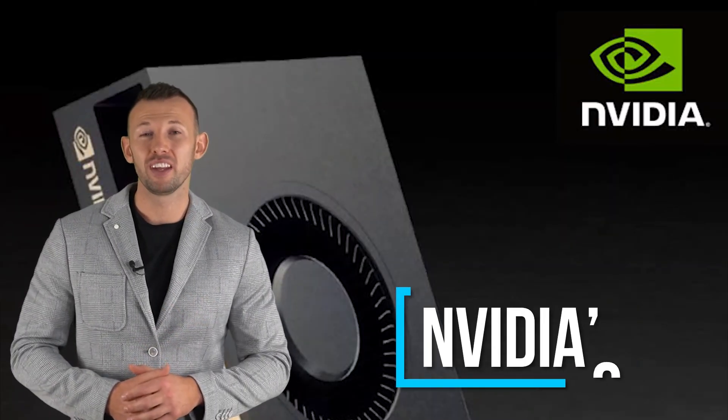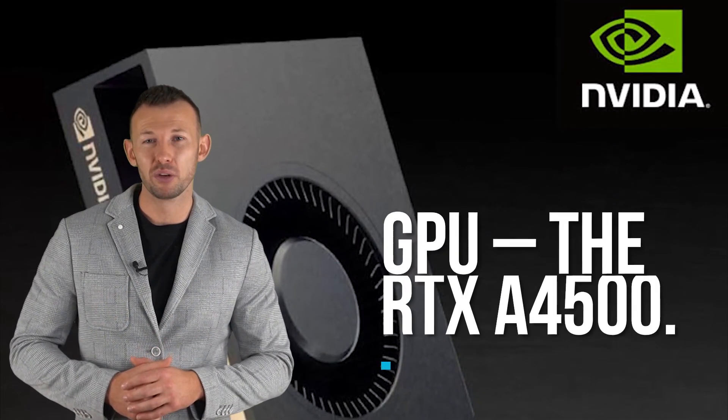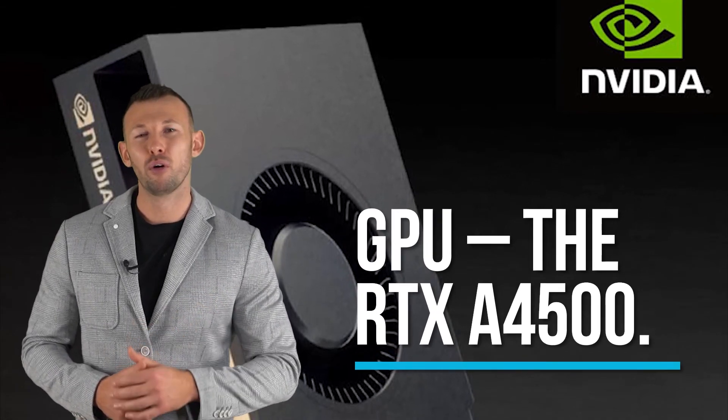Welcome back to another video. I'm Chris with Server Factory, and today I'll be touching on Nvidia's fresh out of the factory professional GPU, the RTX A4500.